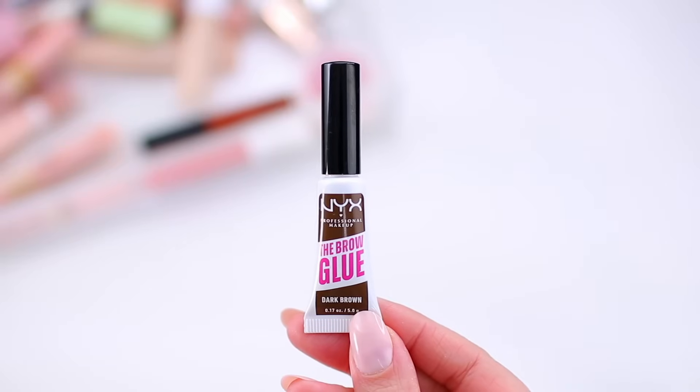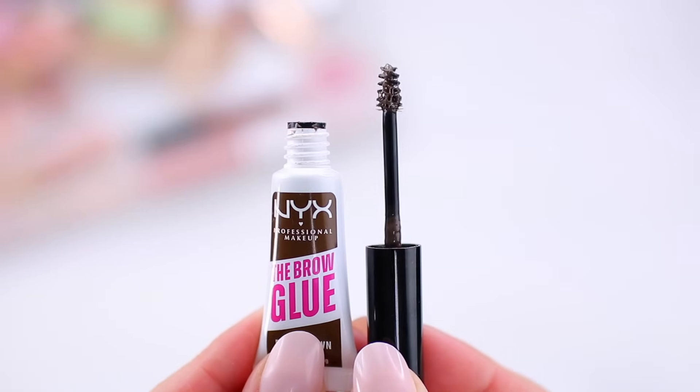I have two brow gels I'm decluttering. I'm pretty loyal to my NYX Thick It Stick It brow gel, but I wanted to try the NYX Brow Glue — I picked up the dark brown tinted version. This looks really good initially and it definitely lifts your brows into a laminated look, but I usually want more of a hair-like appearance with actual texture rather than being slicked down to the skin. What's weird is I've seen people use it online and it locks their brows into place, but when I use it, my brows fall so fast. The Thick It Stick It just seems to work better with my brows. I'll see if my sister wants the dark brown one.